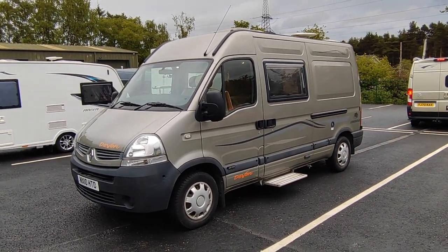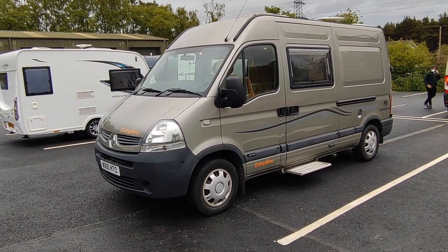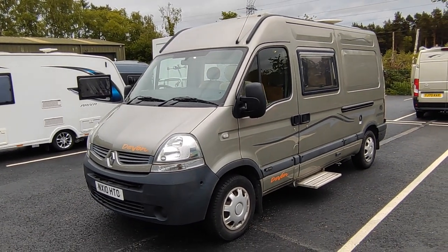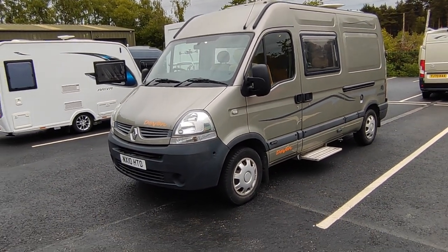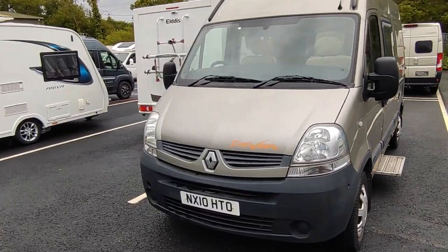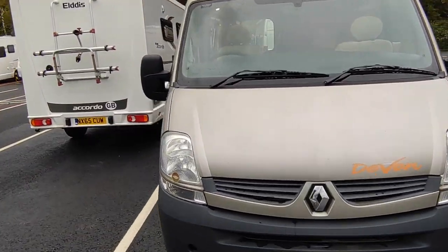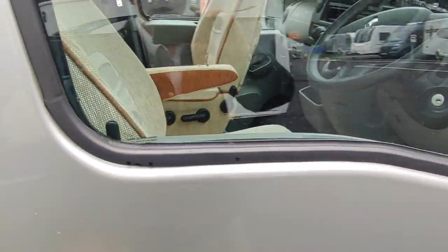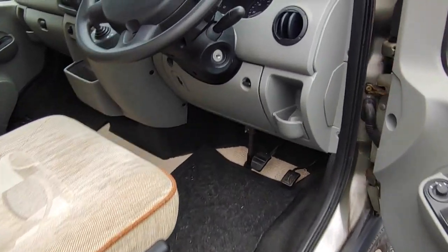It's only had two owners from new. This is priced at £32,950. It's in fantastic condition and it has a full stamped-up service history. This is not something we ever see in motorhomes, because they don't do a lot of miles so they don't generally get serviced every year. But this one has been done every single year of its life and it's all stamped up in the book.